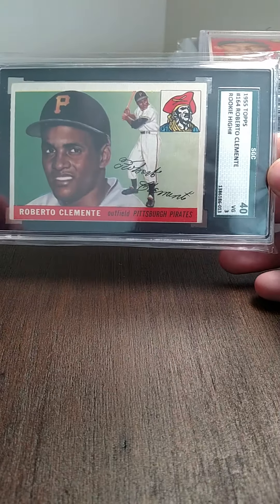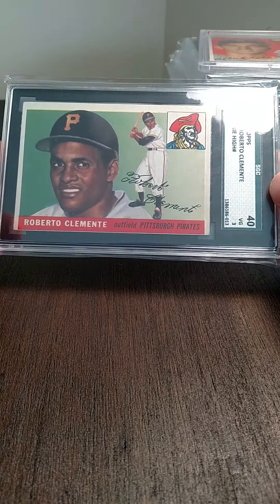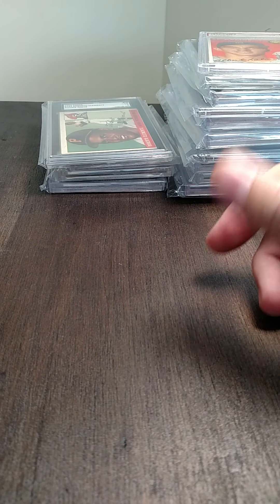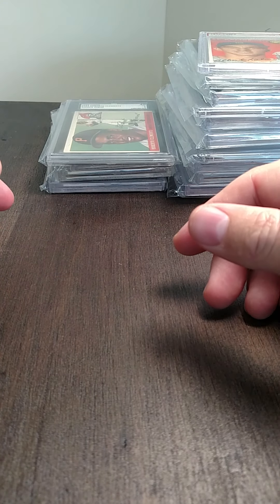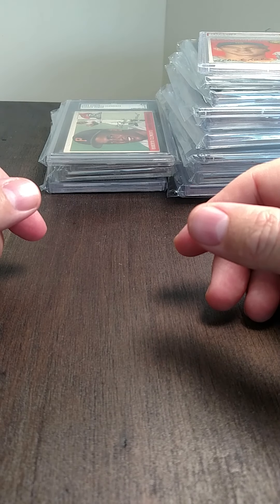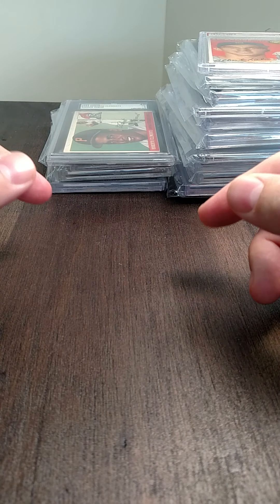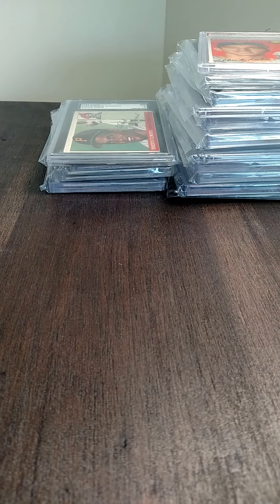So this is kind of where I'm at with my 1940s through 1960s baseball vintage. I'm trying to transition my collection into vintage cards and Hall of Fame rookies rather than just collecting Ohio State and LeMuse stuff. I hope you guys enjoyed the video — I know it's a little longer than normal. Let me know your thoughts below. I'm really looking to invest in baseball, football, hockey, and basketball vintage rookies going forward. Anyway, talk to you guys later.